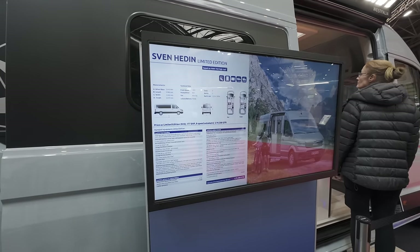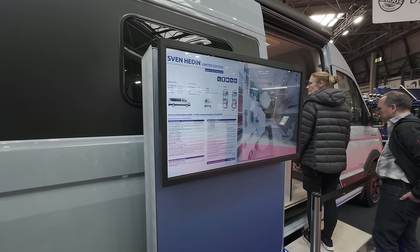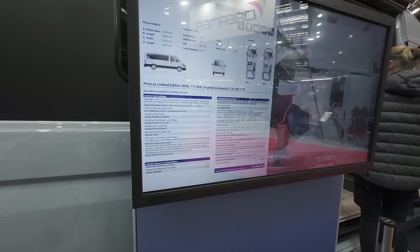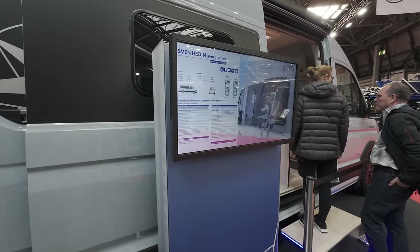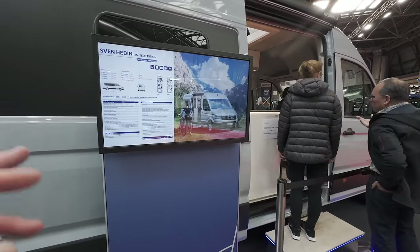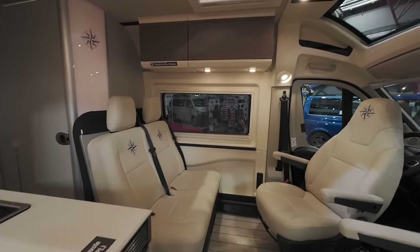The price for this Svenhedin — it's a limited edition, so it's single spec. Metallic paint, which is the black, is £750 if you want it. Leather in black and gray is £3,500. The starting price is £91,500 without those two options.